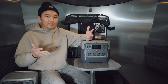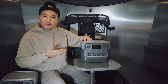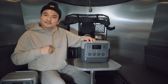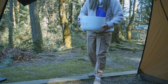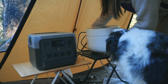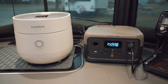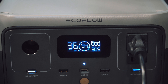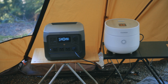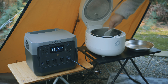I took the EcoFlow River 2 Pro on a few camping trips recently. I put it to the test by running some of my most important appliances, including the coffee grinder, the espresso machine, and the rice cooker. I first tested with the rice cooker. Surprisingly, one rice cycle only used 2% of battery power, compared to 30% on the smaller EcoFlow River 2. I barely have enough power for two rice cooking cycles with the smaller EcoFlow, and I'm always conscious about how much power I use. With the bigger EcoFlow River 2 Pro, I don't have to worry about that at all.